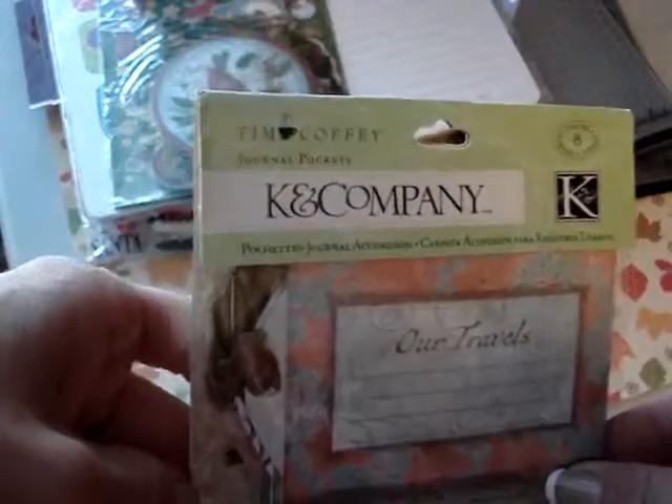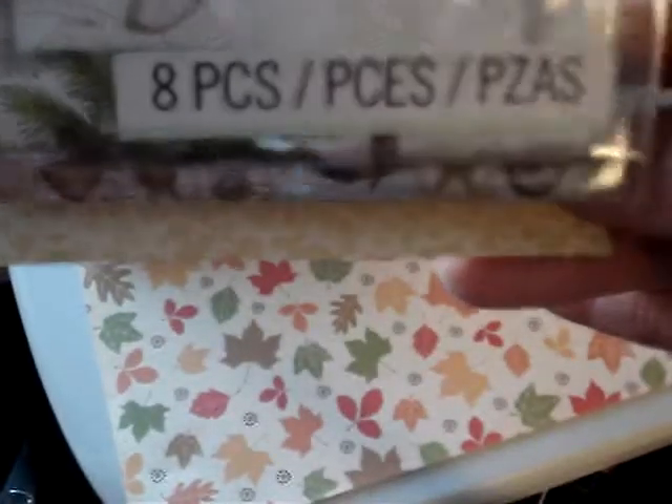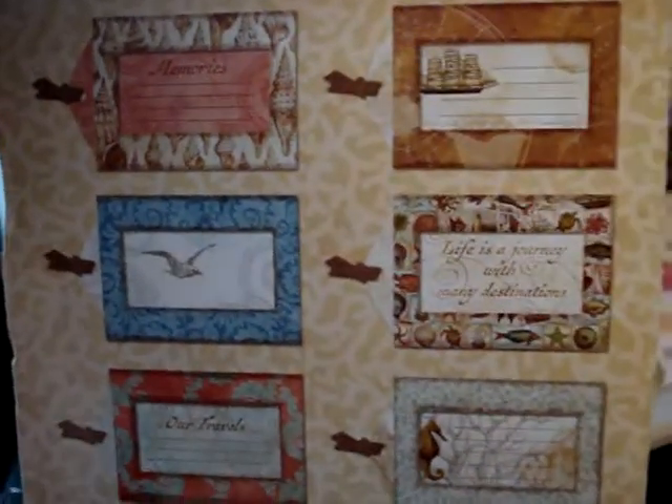And then for my Beach Smashbook, I picked up these tags. It's the Tim Holtz. You get eight tags. And the little — journal pockets is what they're called. That's what those look like. I'm trying to hold it so that the light doesn't put a glare on it.